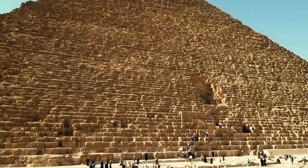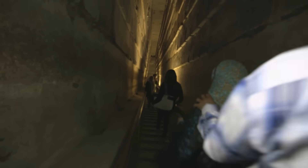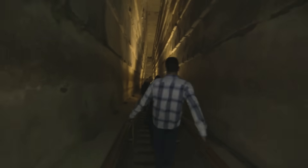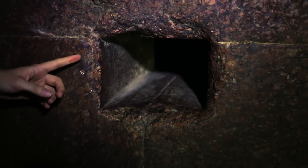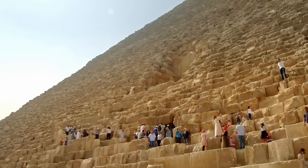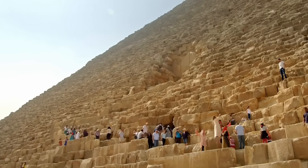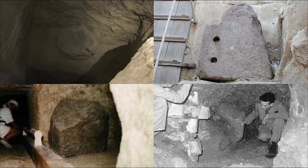I find it particularly strange that the Great Pyramid as a destination doesn't offer much assistance to help tourists understand what they are looking at, and many visitors are left hopelessly confused when they come across unusual features. One of the most common points of curiosity I notice among visitors are the isolated granite fragments that remain inside the pyramid. There are four substantial granite blocks that have been scattered inside the Great Pyramid, and their shared history is a story of both incredible destruction and meticulous preservation.